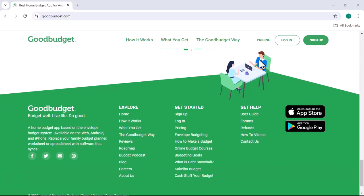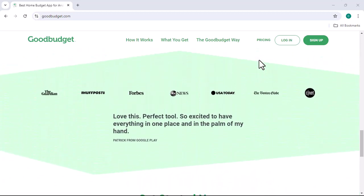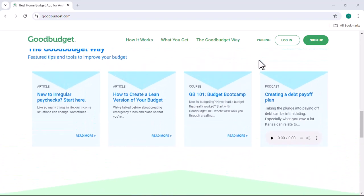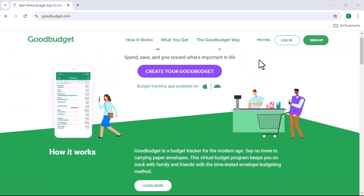GoodBudget also offers a range of features that can help you stay on top of your finances. You can set up reminders for bill due dates, track your net worth, and even share your budget with a partner or family member. These features can be incredibly helpful for those who want to take control of their finances and achieve their financial goals.